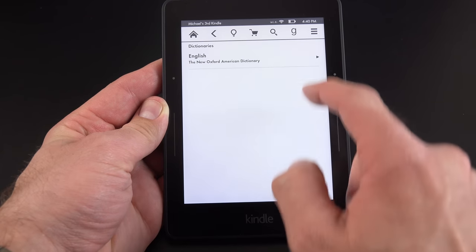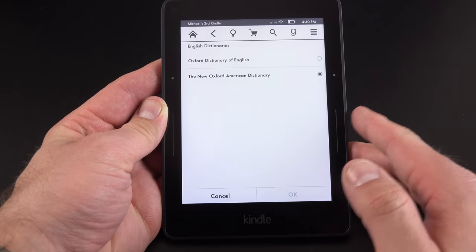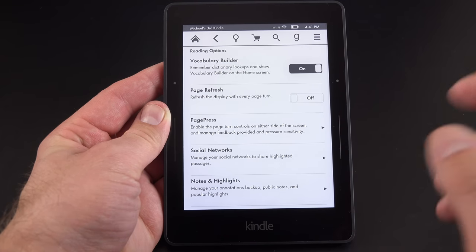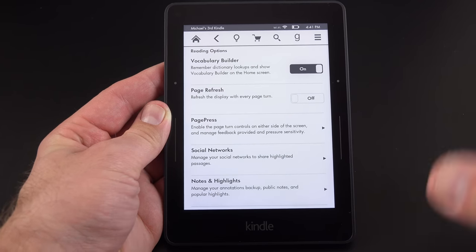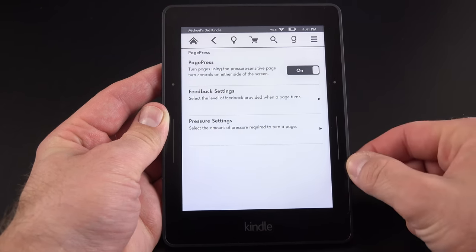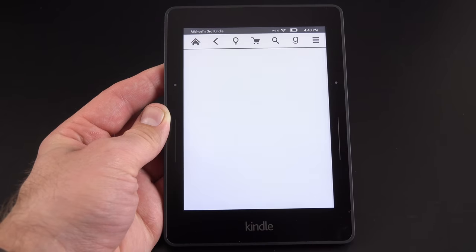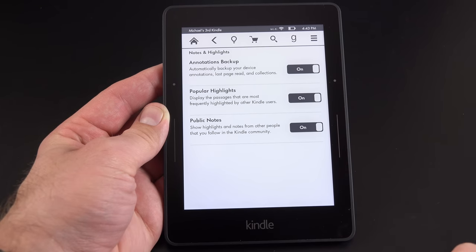There are just two available dictionaries: the New Oxford American Dictionary for the US and the Oxford Dictionary of English. Under reading options, you can disable the vocabulary builder, enable page refresh on every page turn, and configure page press behavior — you can disable the buttons or adjust the pressure sensitivity. Social network accounts (Facebook, Twitter, Goodreads) can be linked here, and you can toggle your notes and highlights on and off.